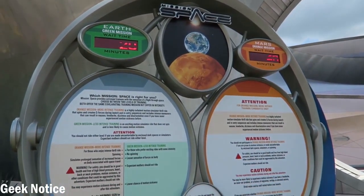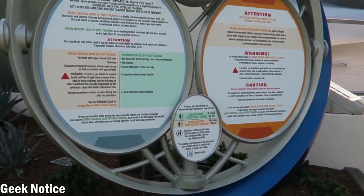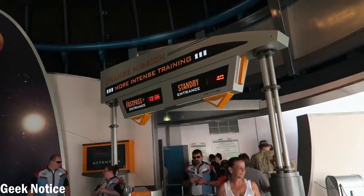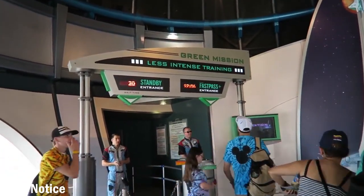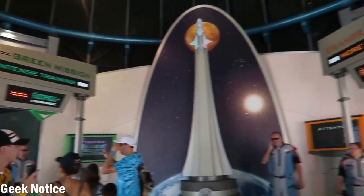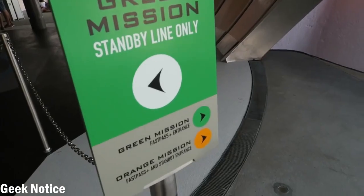As you approach the ride queue, you'll notice that there are two separate lines — a green line and an orange line. These are two entirely different experiences, totally different ride mechanics and different videos, and we're going to go into both of those. Today, however, we're going to focus on the green side, which is the less intense experience.